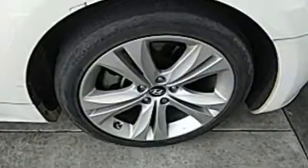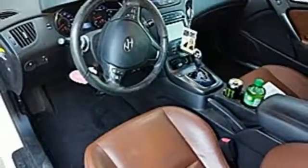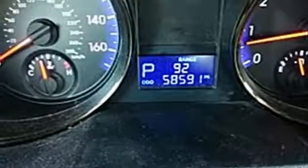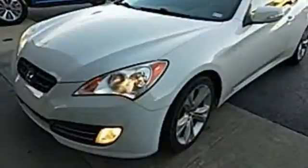V6 engine, sport suspension, express open and close sliding and tilting sunroof, Bluetooth wireless audio streaming, power heated mirrors, front heated leather bucket seats, external memory control, leather steering wheel, doors and push button start proximity key, and automatic transmission.